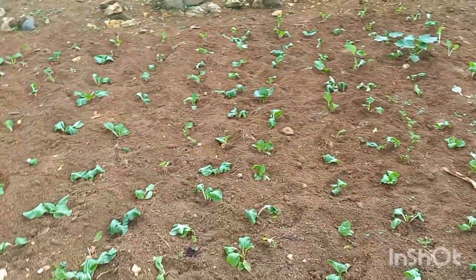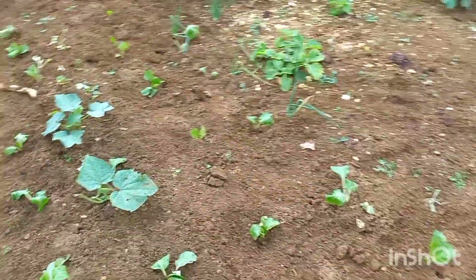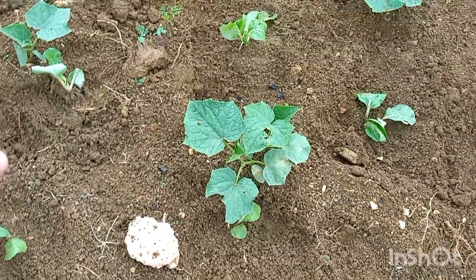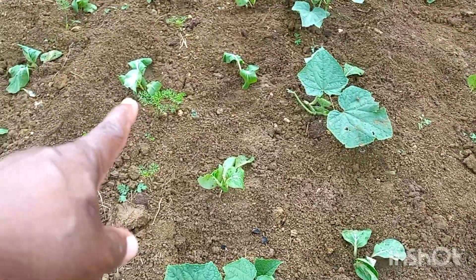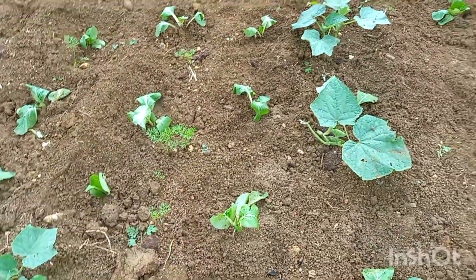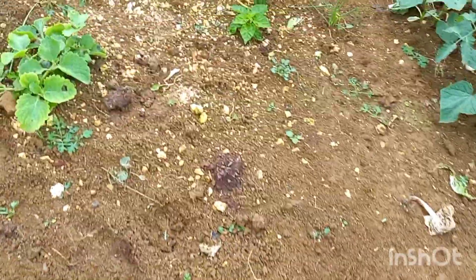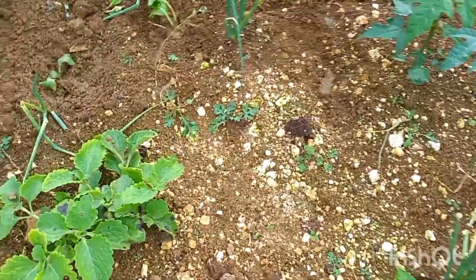All of this before is pak choy — see them — and this is cucumber. Cucumber all around, and another carrot is there as well. Cucumber all around, and the pak choy.